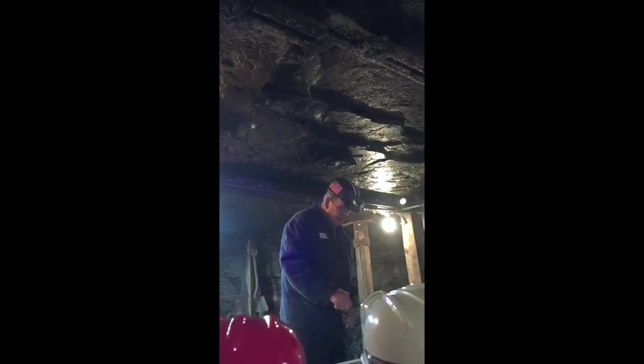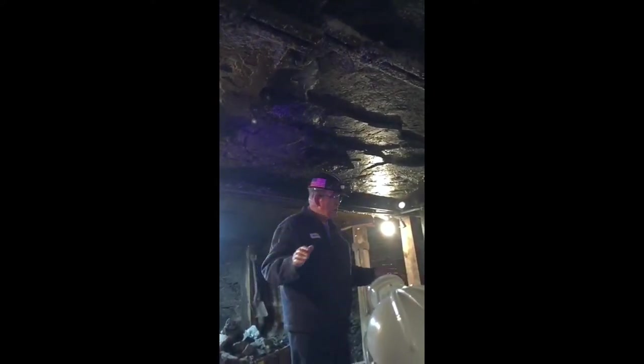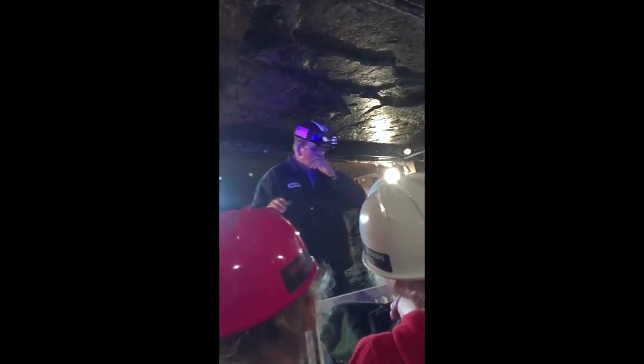Now all the work in this mine was done by hand. They didn't have electricity, no tools much to work with, just hand tools. But I'll show you the coal seam now — if you look over here on this side, that's the full seam of coal. The average is about 30 to 40 inches high.